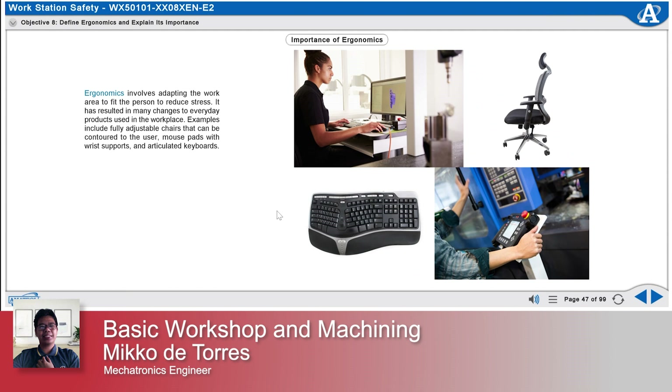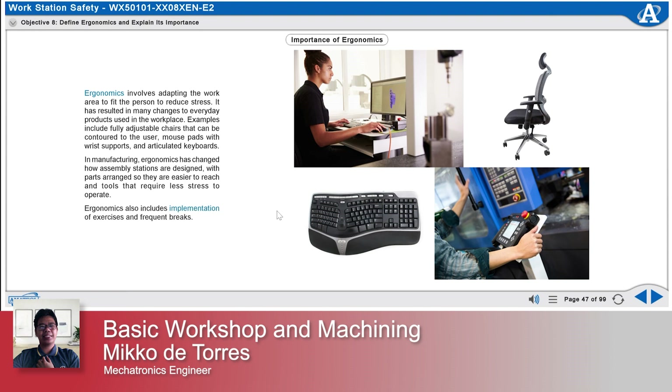Examples include fully adjustable chairs that can be contoured to the user, mouse pads with wrist supports, and articulated keyboards. In manufacturing, ergonomics has changed how assembly stations are designed, with parts arranged so they are easier to reach and tools that require less stress to operate. Ergonomics also includes implementation of exercises and frequent breaks.